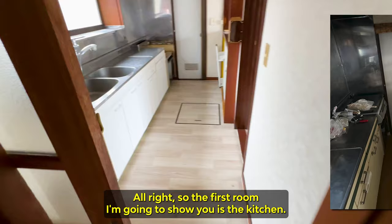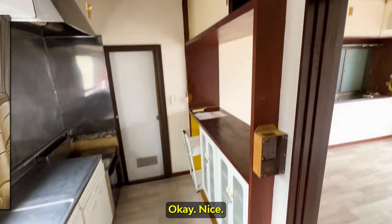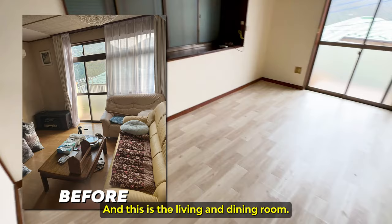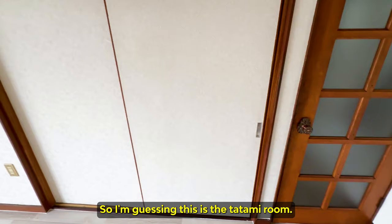The first room I'm gonna show you is the kitchen. And this is the living and dining room. I like the ceiling fan. So I'm guessing this is the tatami room.